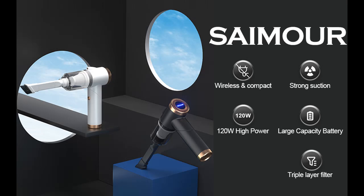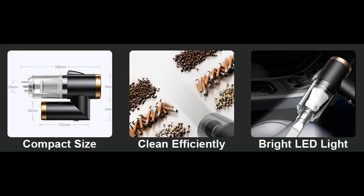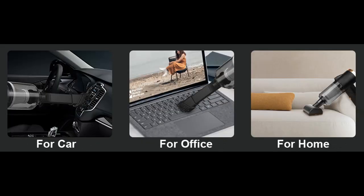Wide-angle LED light. The built-in wide-angle LED light provides a good view when cleaning any dark corner, such as the bottom of car seats. With this cordless car vacuum cleaner, you can clearly see dust in the dark and clean more efficiently and comprehensively.